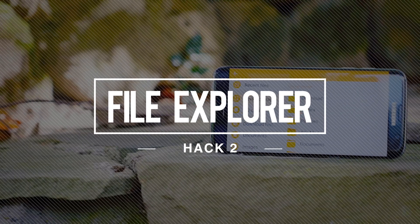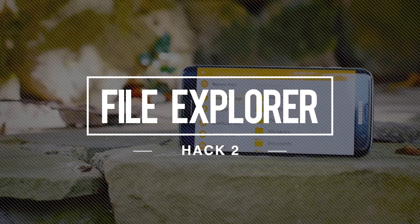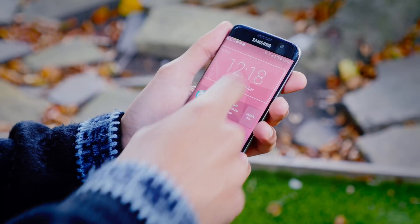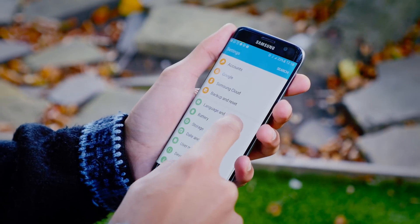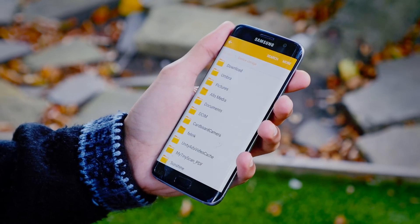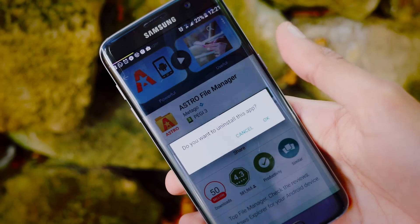Next up we've got the File Explorer hack. Since Android 6.0, the company has actually introduced a way to natively browse the folders on your phone. It's not game-changing and adds pretty much no functionality, but what it does mean is that you don't need any third-party software, so that's just wasted space.